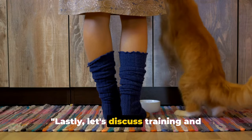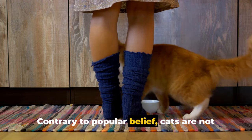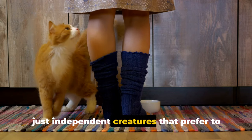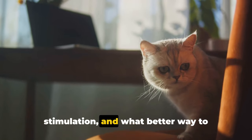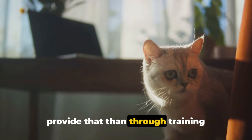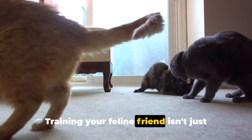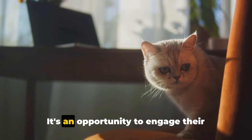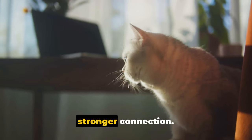Lastly, let's discuss training and interactive playtime. Contrary to popular belief, cats are not just independent creatures that prefer to be left alone. They crave interaction and mental stimulation. Training your feline friend isn't just about teaching tricks — it's an opportunity to engage their minds, challenge them, and build a stronger connection.